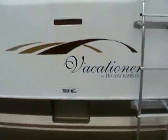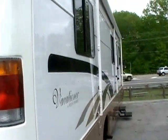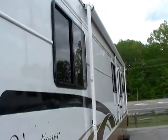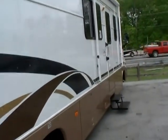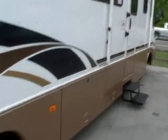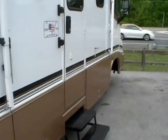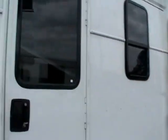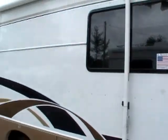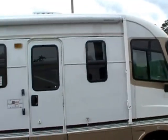Look at the striping and finish on this Holiday Vacationer — extremely nice. You can tell it's not been out in the sun. A LumaGuard patio awning. Power steps. With 18,000 miles, they just really don't come any nicer than this. Tires look great. Plenty of tinted windows. Just step back and look at that coach — isn't that beautiful for under $20,000?